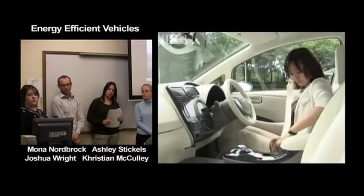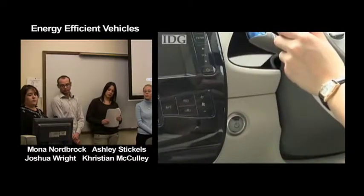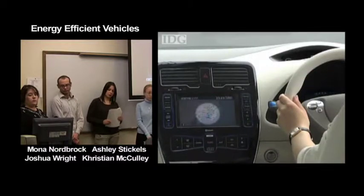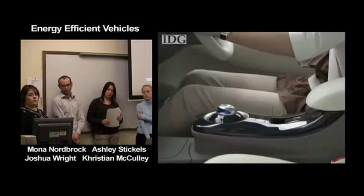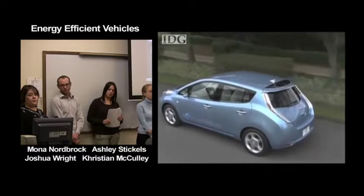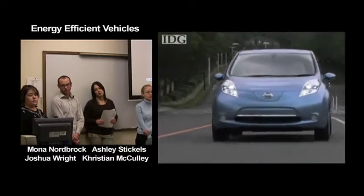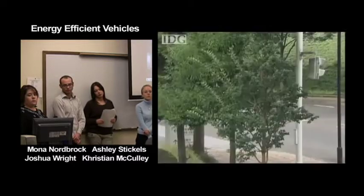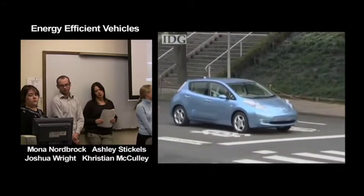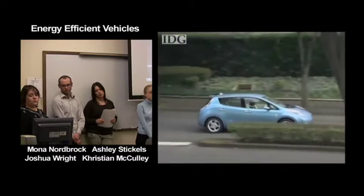An important IT feature of the car is a constant connection to Nissan's data center, over which information and entertainment will be delivered. The car's navigation display will show the reachable distance based on driving conditions and battery level, as well as nearby charging stations. Owners will also be able to control air conditioning and charging via mobile phone — Nissan demonstrated the system running on an iPhone in Tokyo.